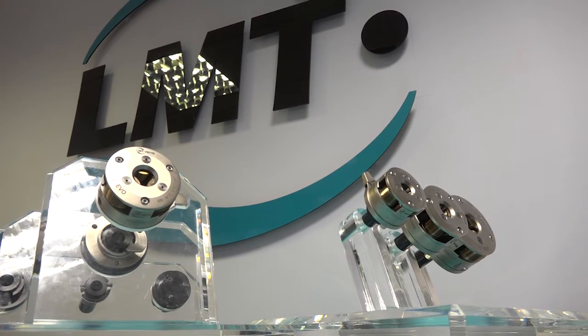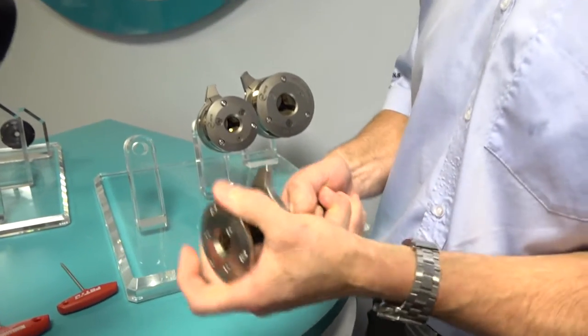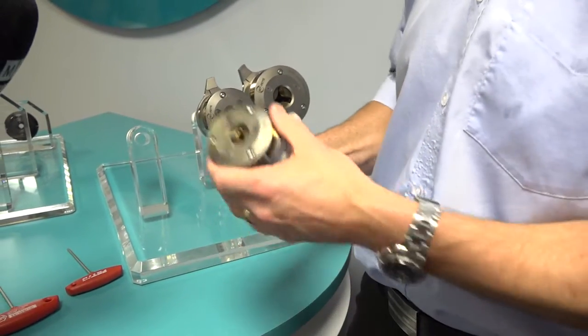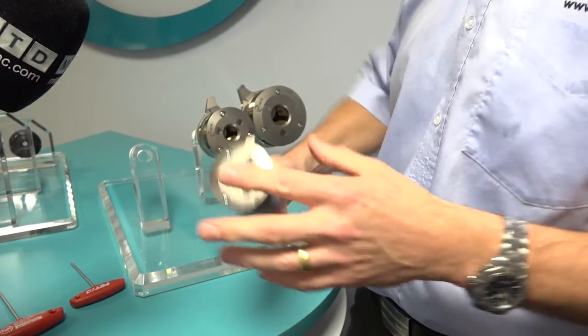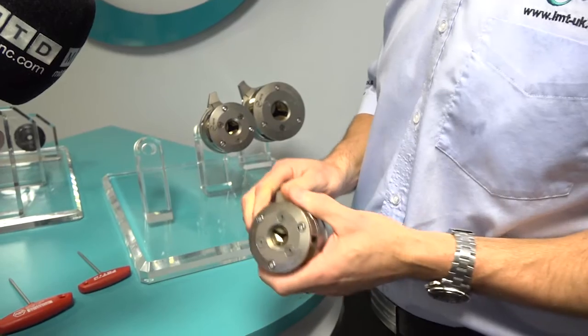As a byproduct, this is also a much faster process — normally it takes about the same time as one pass for conventional cutting. And if we talk about the Evo line, what's new? As I said, thread rolling has been around since about 1952 and the process is exactly the same; nothing's really changed about the method.